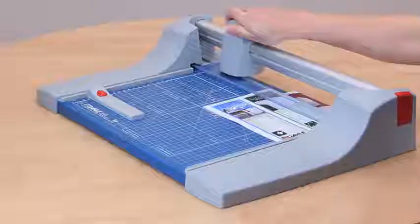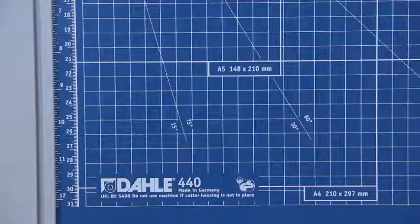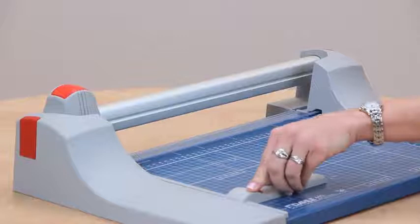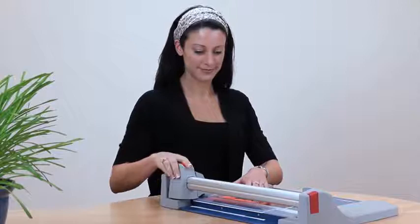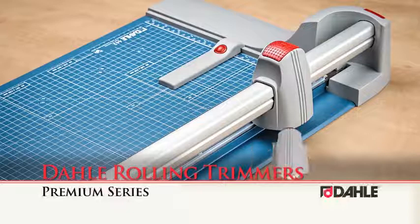For durability, this German-engineered trimmer features a sturdy metal base designed to provide a solid foundation for rigorous use day in and day out. For measuring, this base contains carefully screened guides and an adjustable backstop, which is the easiest way to ensure consistent accuracy during repetitive cutting. With five sizes to choose from, Dahle premium rolling trimmers offer the greatest capacity while maintaining the highest level of precision, exceeding even the most serious demands for accuracy.